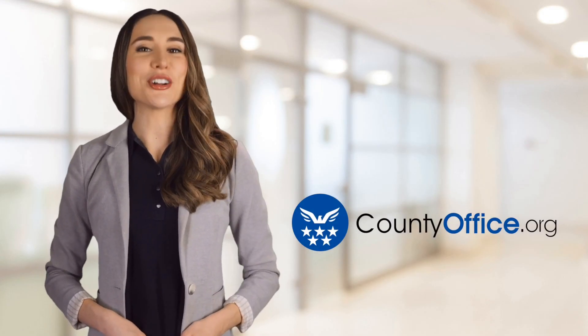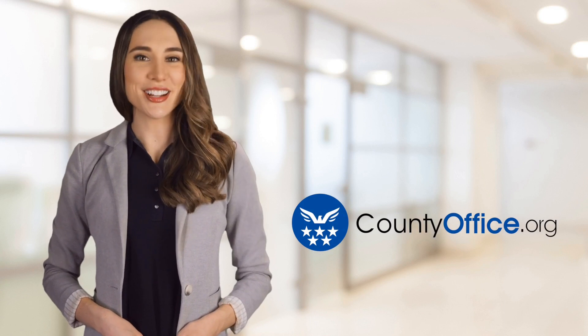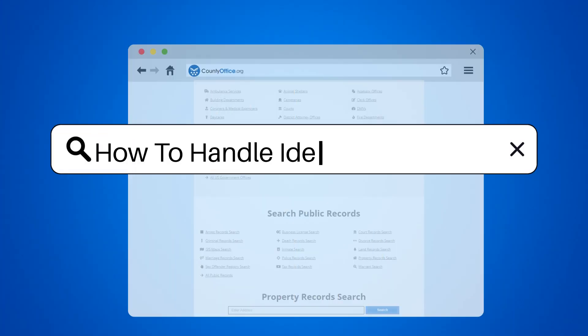Welcome to County Office, your ultimate guide to local government services and public records. Let's get started. How to handle identity theft.